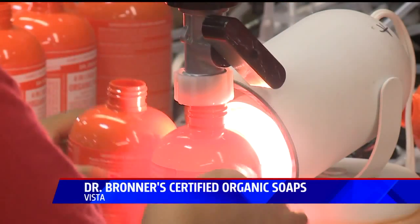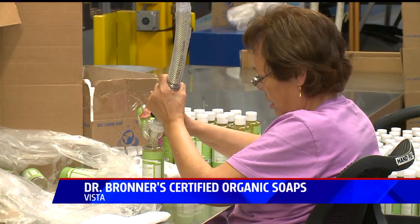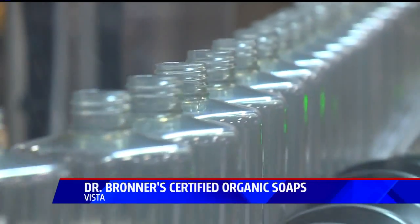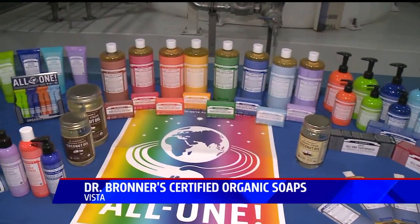Simple ingredients and a strong message. As generations of the family move through the company, the brand continues to expand. In 1998 they were a small, hand-filled, magical soap brand, and now they're a $100 million San Diego company with new green products popping up on shelves all over the world.